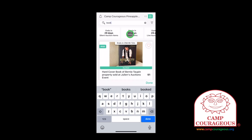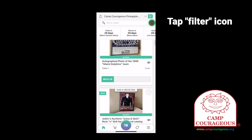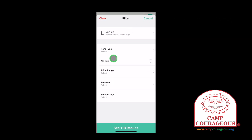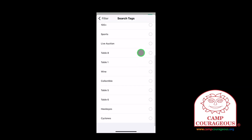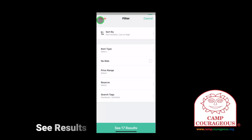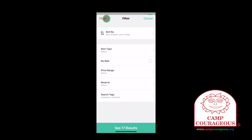To view all items, tap the X in the search bar to clear out the search text. Another way to find auction items is by using the filter feature. Tap the small filter icon to the right of your keyword search box. You have several filters you can apply to your current selection. You can find items by price range or show only items that have no bid. You can also select search tags and check a few of the pre-entered tags to show only the items that have those tags. Once you have your filter selected, tap the See Results area at the bottom of the app screen. To turn off your filters, tap Clear at the top of the screen and then See Results at the bottom.